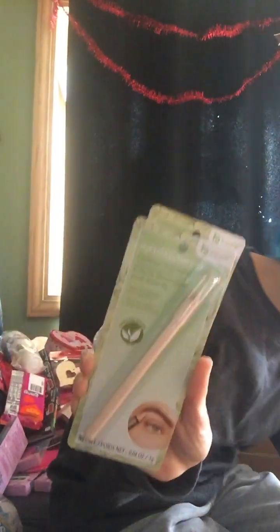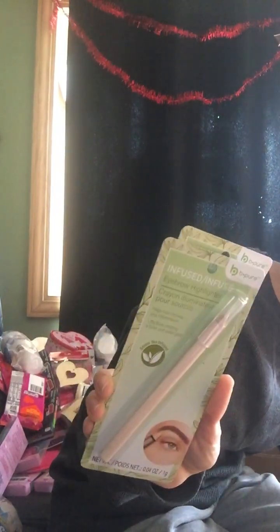I found these Be Pure infused eyebrow highlighter crayons — an illusionator that gives the illusion of a more lifted, arched brow. It's green tea infused. I grabbed three of those.